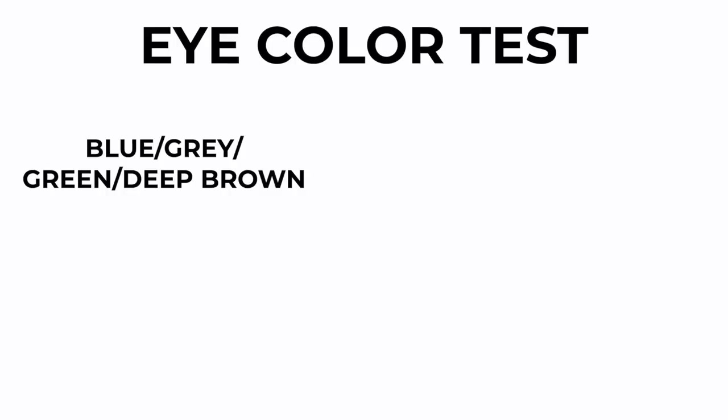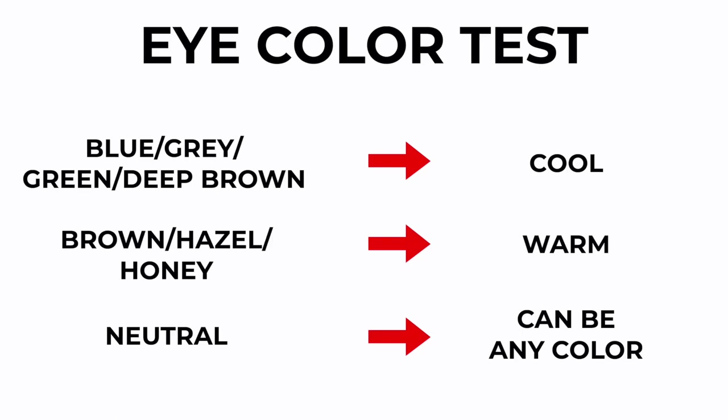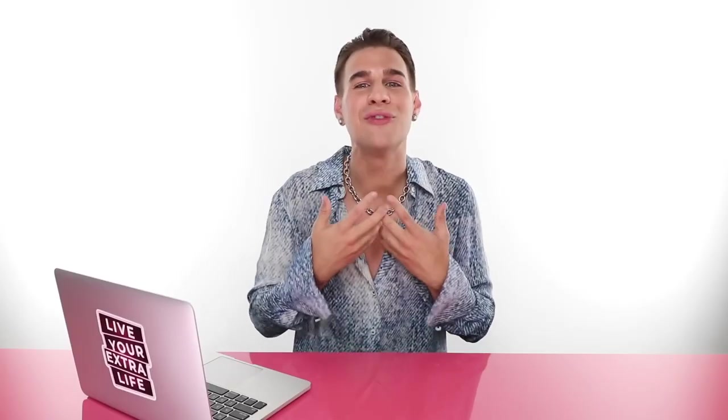Lastly, you can check out your eye color. If you have blue eyes, grayish eyes, deep brown eyes, or green eyes, you're most likely cool toned. If you have brown, hazel, or honey-looking eyes, then you're probably warm toned. And neutral is just a mixture of all different kinds. If you're at this point and you haven't decided if you're cool or warm yet — if silver and gold both look great, or you have warm skin but blue eyes — you're most likely right in the middle with neutral.